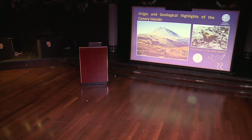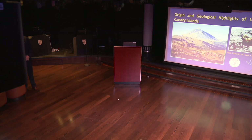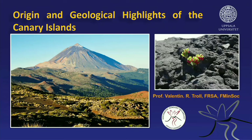Thank you so much for the introduction. It's a great pleasure being here. We are traveling to the Canary Islands, and I've been working there for over 20 years. I'm going to give you a summary of the different islands in the archipelago, then look at the geological origin — there's a bit of a scientific debate — and then we'll look at some geological highlights in the Canary Islands.